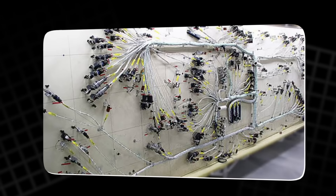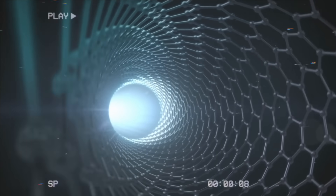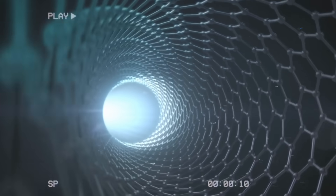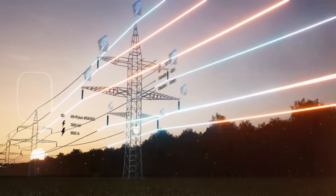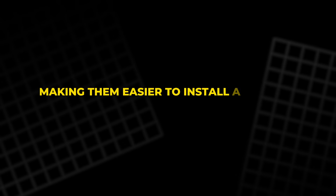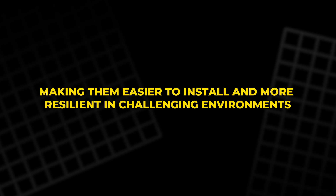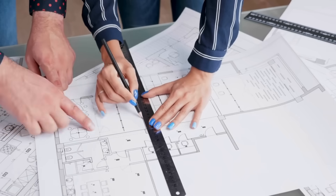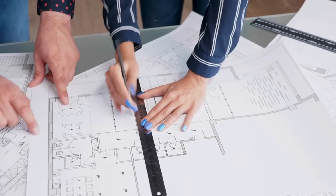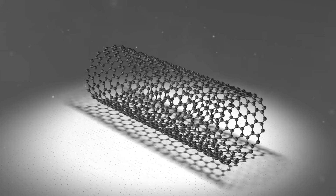The innovation of carbon nanotube wiring extends far beyond motors — it could also transform large-scale electrical infrastructure. Power transmission systems could become lighter and more durable, making them easier to install and more resilient in challenging environments. The flexibility of carbon nanotube wiring could also allow for innovative new designs in power distribution, allowing systems to be more adaptable and efficient.